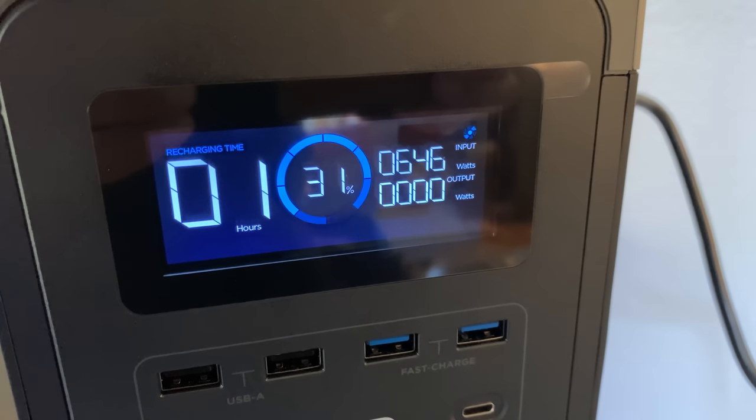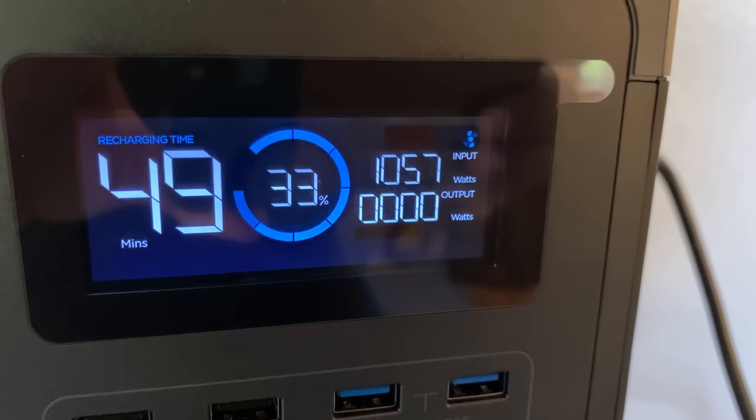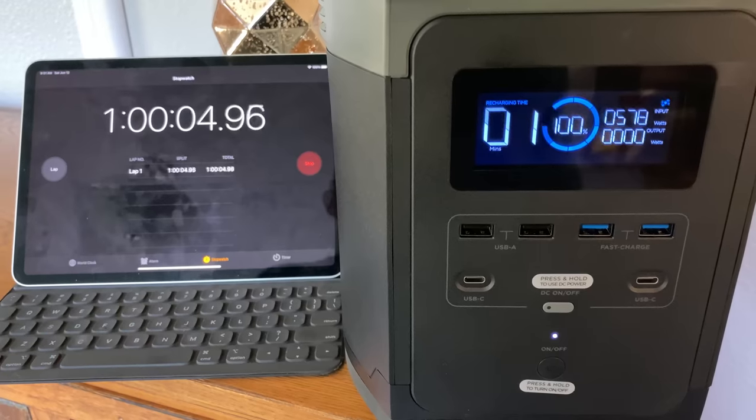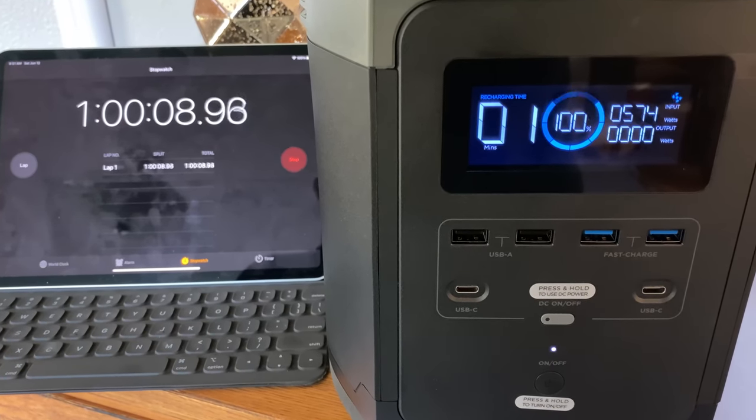The first thing I did when I got it was test that fast charge feature. When I got it in the mail it had 30% power — you can't ship portable power at 100%, it has to be at around 50% or lower. Mine was at 30%, I plugged it into the wall, and at first it was only taking about 650 watts, but then it got up to 1050 watts at its highest. It took exactly one hour to fully recharge from 30% to 100% using AC power.